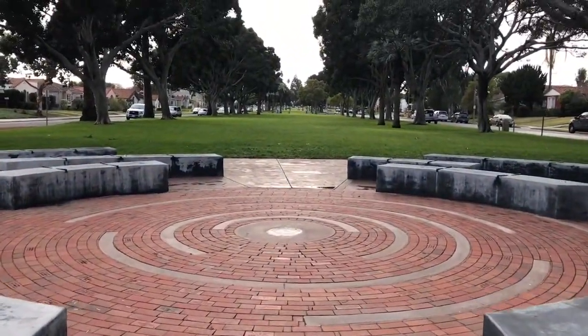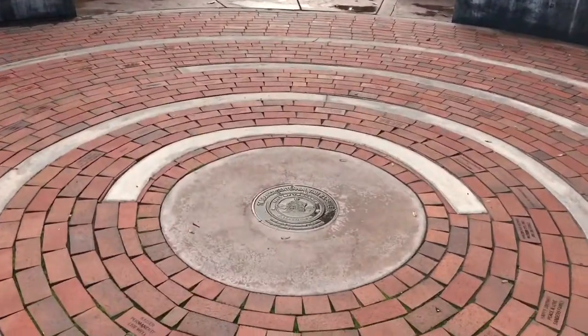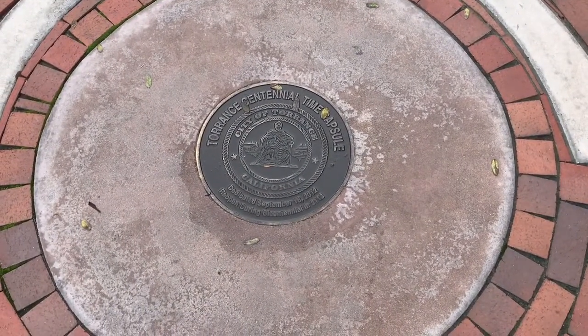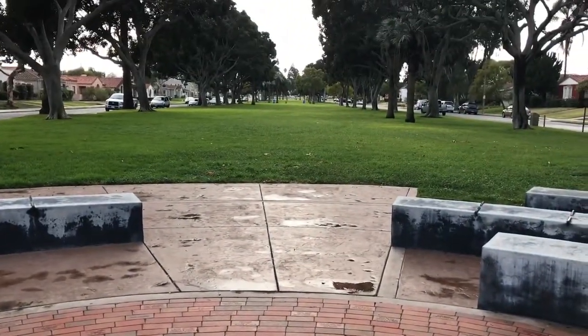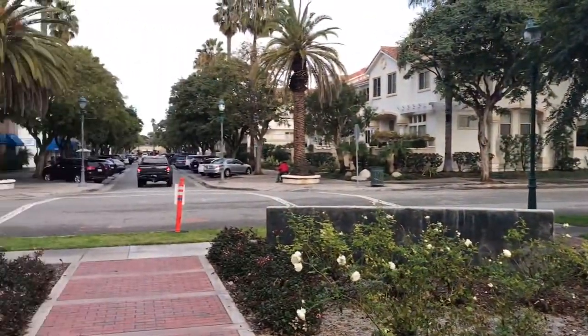As you look down you will meet Torrance High School. Here is the Torrance Centennial time capsule — it would be pretty interesting to see when they open it up once it reaches its date.